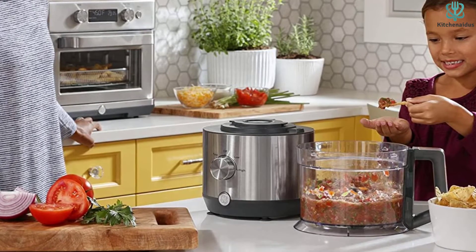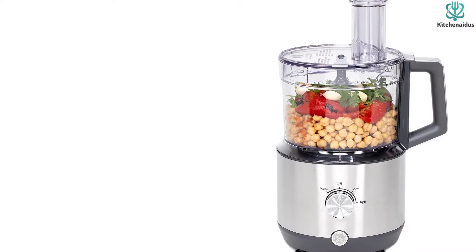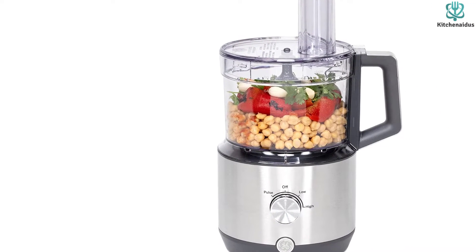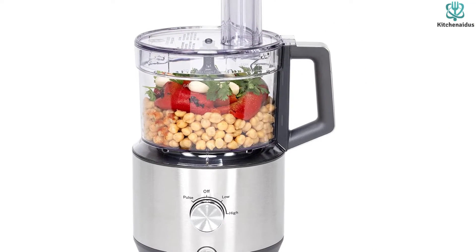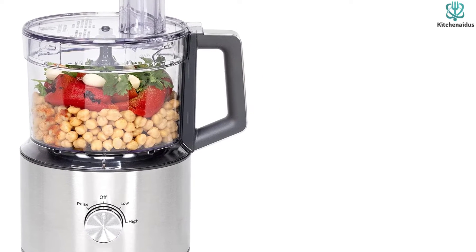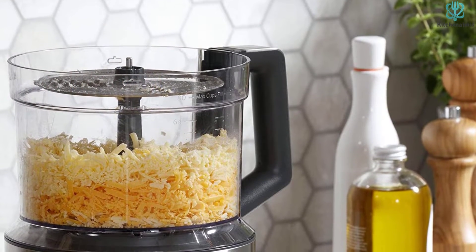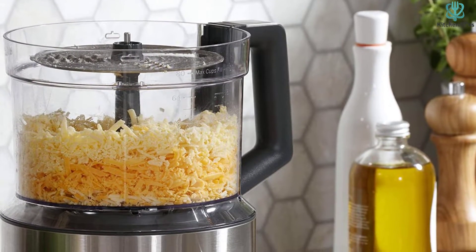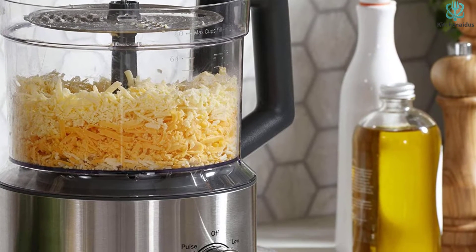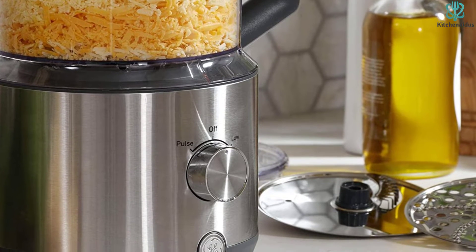This food processor has everything you need to prepare delicious meals for the entire family in no time. It comes with three blade attachments: a main stainless steel mixing blade, a medium-fine reversible slicing and shredding disc, and an extra-wide reversible French fry cutting disc that makes it easy to cut potatoes into fries in just one pass.